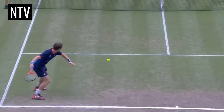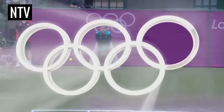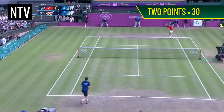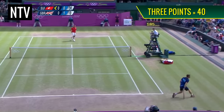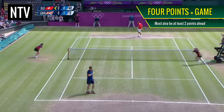If you manage to successfully hit the ball onto your opponent's court without them returning the favour, you score. If you score 1 point, you score 15. If you score 2 points, you score 30. If you score 3 points, you score 40. And if you score 4 points and are at least 2 points ahead, you win the game.